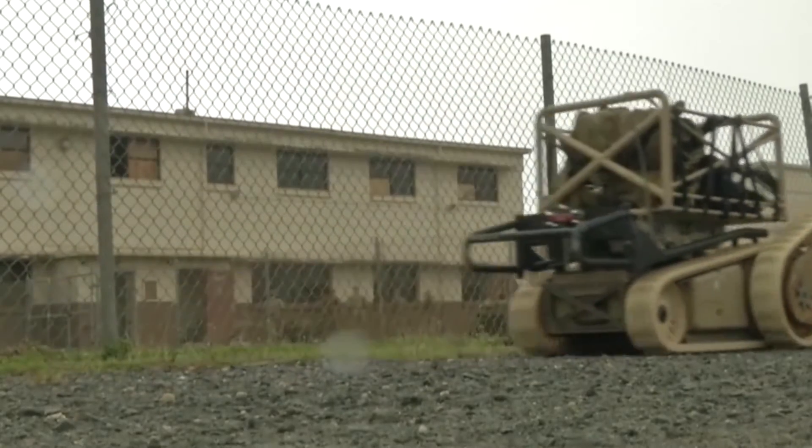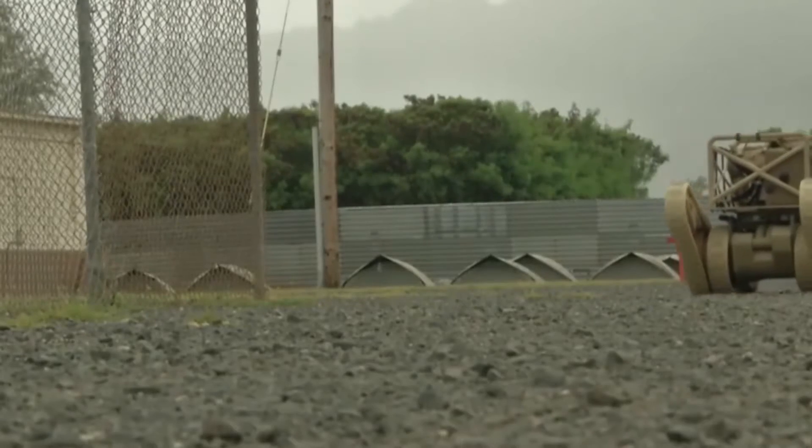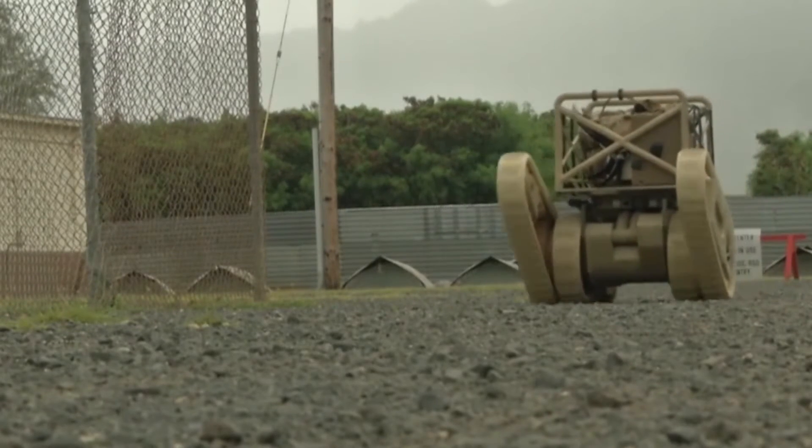We are partnered with Leidos on the Navy's Idris program and we are going after them aggressively. We're in a strong position.